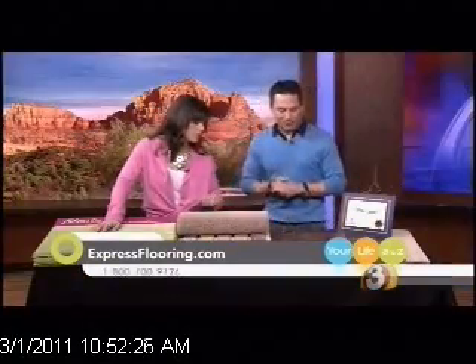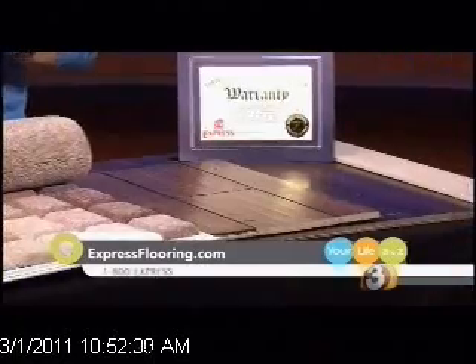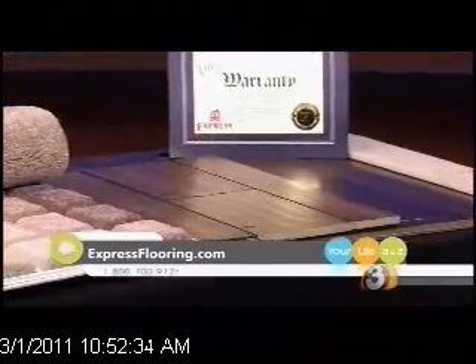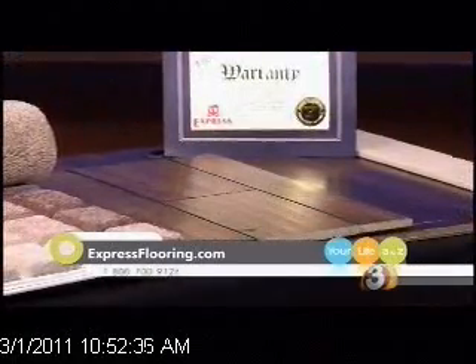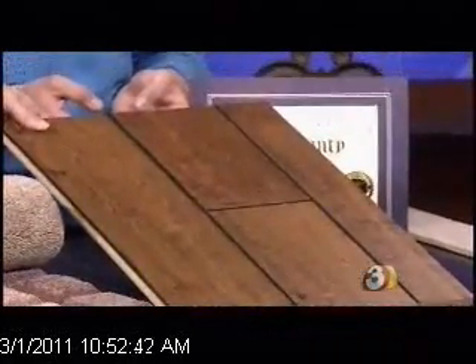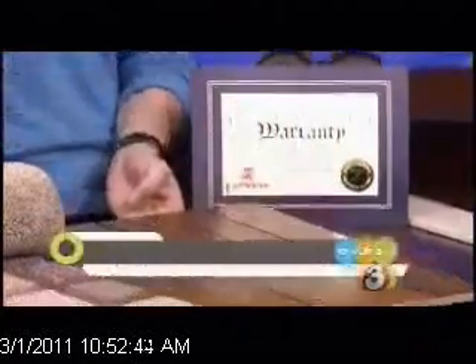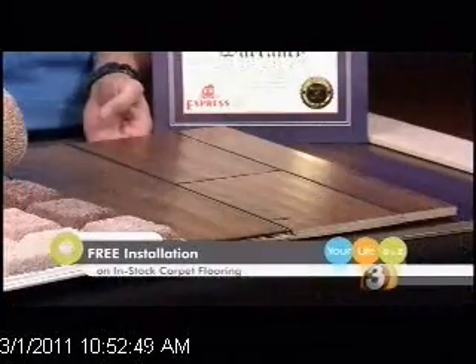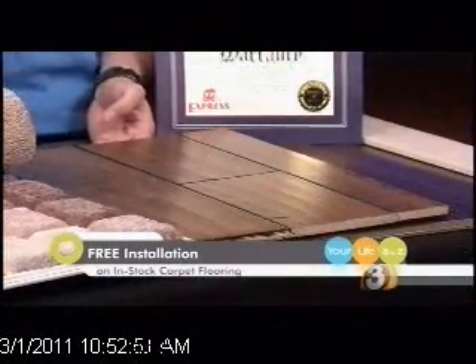I love the wood choices — especially this one. Is this something new? I brought three different products: one wood, one laminate, and one tile, but they all resemble wood flooring. The wood flooring right here is called a French bleed, so the edges are actually stained darker — that's kind of a new thing. It's a very high-end, classy look that creates a great wow factor for any room. And the good thing is it's very affordable. We're bringing this in by the truckloads, so we're able to sell it at the same prices as laminate flooring.